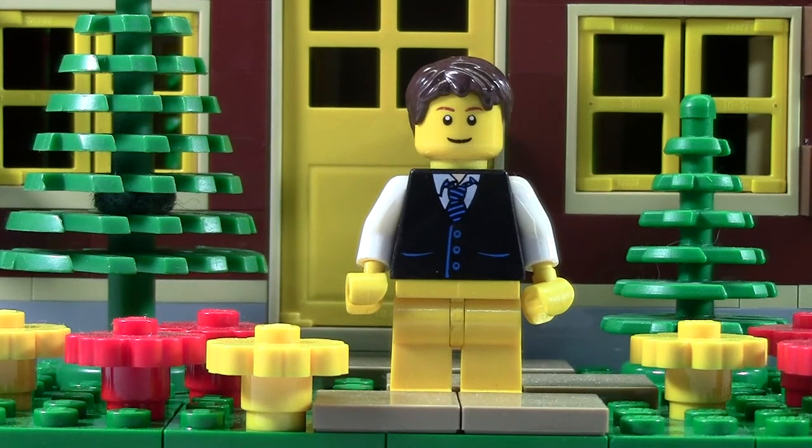I classify a hard to find set as sets that you will not find in your local Walmart or Target. I know Toys R Us has a lot of sets, but around me I have a lot more Walmarts and Targets in the States than I do Toys R Us. So I think if a set can't be found there very easily, then it's hard to find.